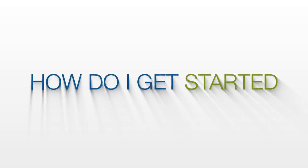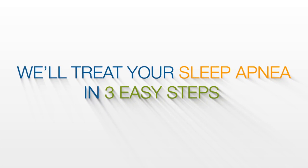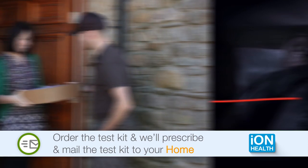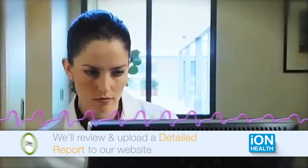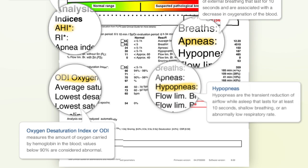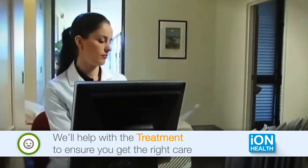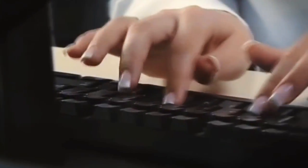You may be asking yourself, how do I get started? We'll diagnose and treat your sleep apnea in three easy steps. First, order the test kit from Eye on My Sleep and we'll prescribe and mail the test kit to your home. You sleep with it overnight and return it in the prepaid shipping box. Second, we'll review and upload a detailed report of your sleep test results within 24 hours to our website for convenient access and secure sharing. Third and last, if you test positive for sleep apnea, we can help you with the treatment too, by working directly with you, your doctor, and insurance company.